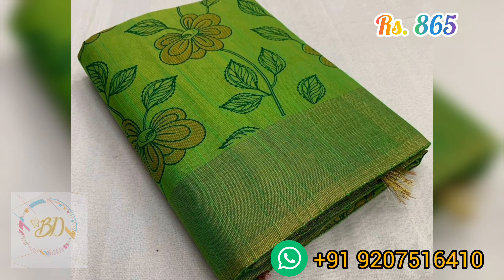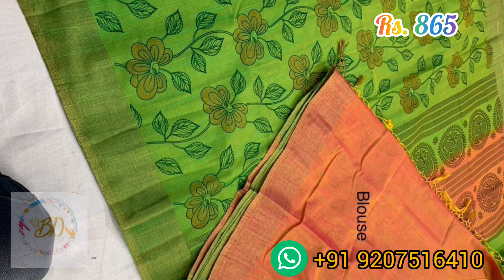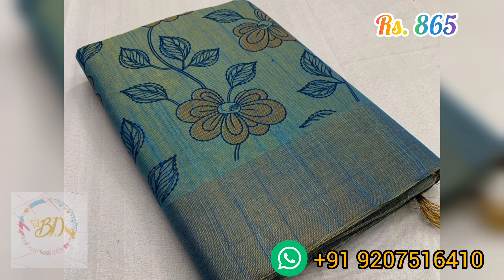This beautiful collection is available at a price of ₹865 along with free shipping inside Kerala and Tamil Nadu. For other states, shipping charges are very less — from ₹20 up to a maximum of ₹40 depending on the distance.